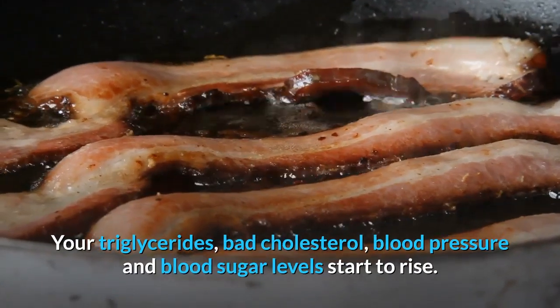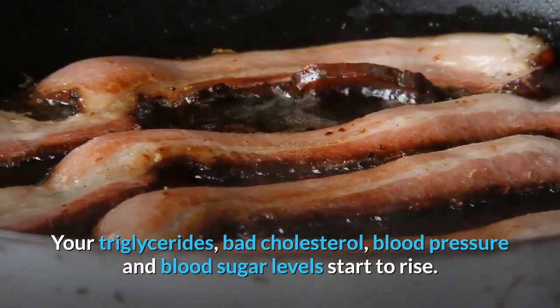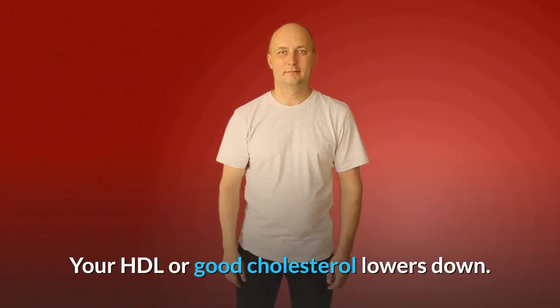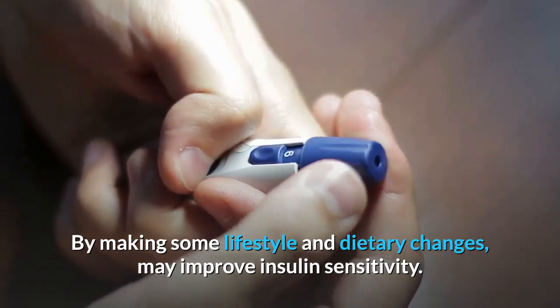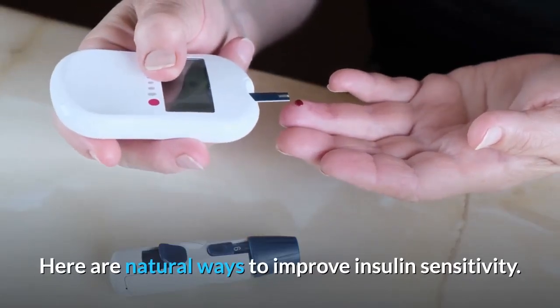The triglycerides, bad cholesterol, blood pressure, and blood sugar levels start to rise. Your HDL or good cholesterol lowers down. By making some lifestyle and dietary changes, you may improve insulin sensitivity. Here are natural ways to improve insulin sensitivity.